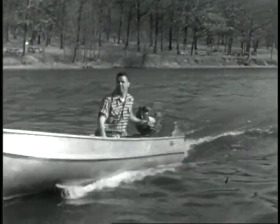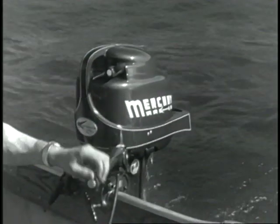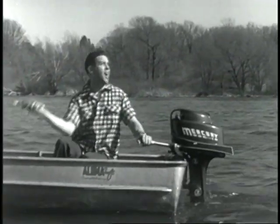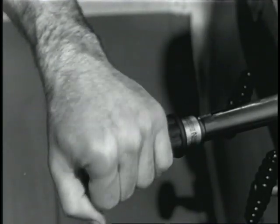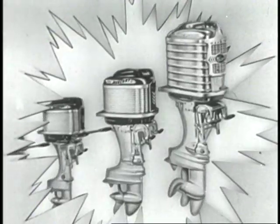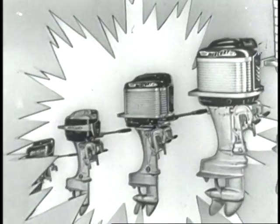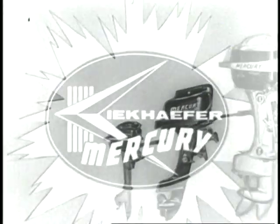For you fishermen, here's the Mercury Mark 10 with special trolling lever — you can run it all day at super slow speeds. The exclusive new automatic transmission gives you one-hand control of forward, neutral, and reverse. Your other hand is free for fishing. See the new 1957 Mercuries — 12 models from 6 to 60 horsepower — on display now at your Mercury dealers.